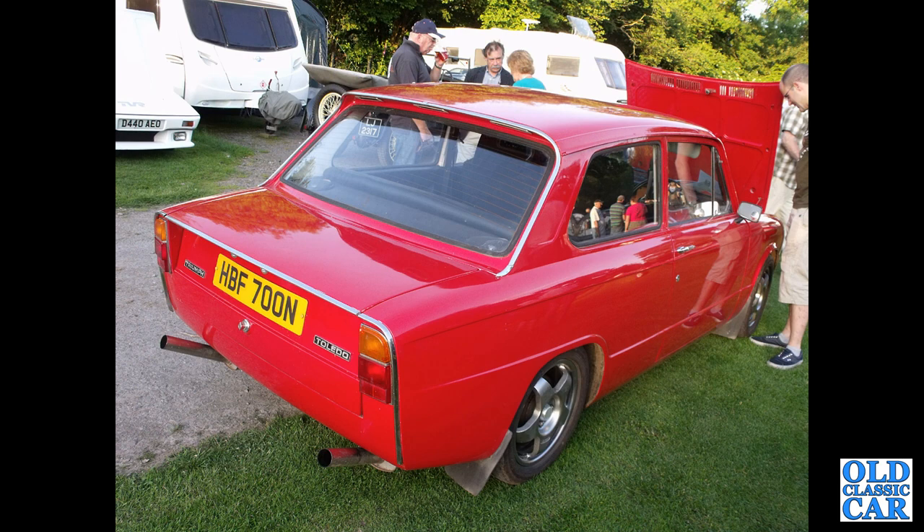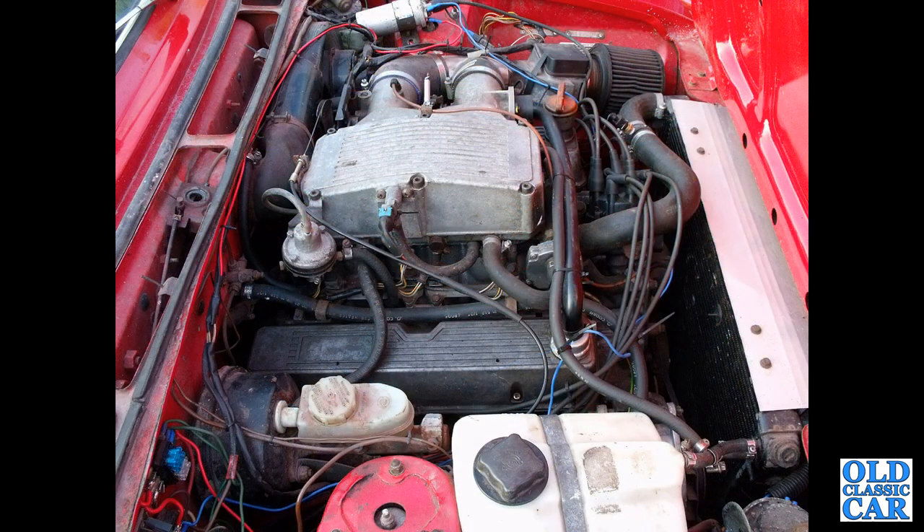First of two photos of a much-modified Triumph Toledo, HBF 700N — from January 1975, with a Rover V8 twin-plenum engine out of a Vitesse under its bonnet. That must go quite well.